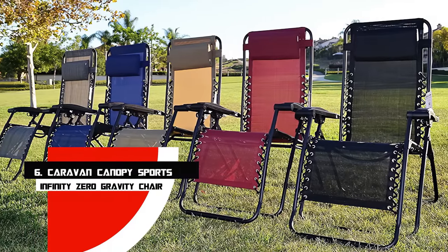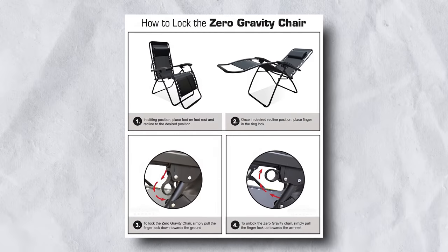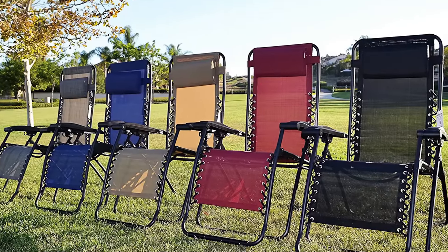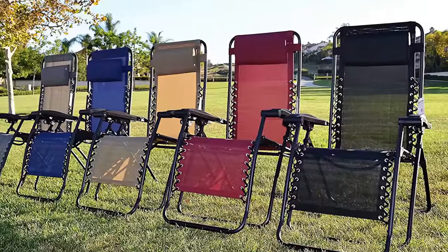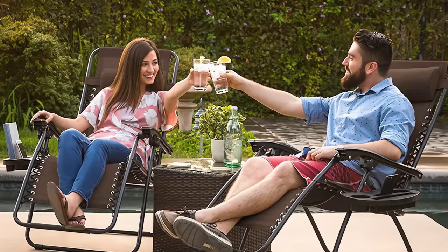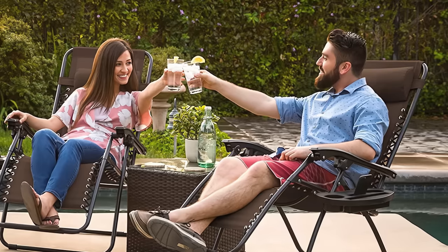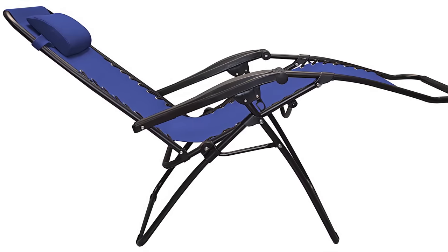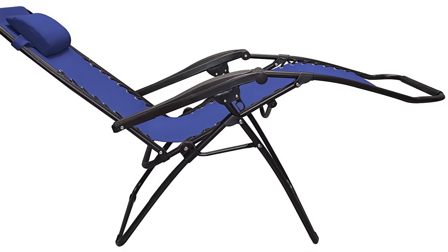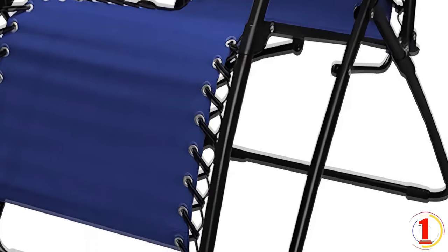Number 6: Caravan Canopy Sports Infinity Zero Gravity Chair. If you intend to take your zero-gravity chair outside, choose a folding model like this one. This low-cost chair comes in a variety of colors and folds down to a 6-inch size, making it easier to pack into your car. The chair has a steel tube frame and a durable textiline fabric seat suspended by a double bungee system. The smooth recline function locks in any position using the dual fingertip locking system, and there is an adjustable headrest for comfort. The sturdy frame can support up to 300 pounds, and the fabric is weatherproof, so you won't have to worry if it rains while you're camping.